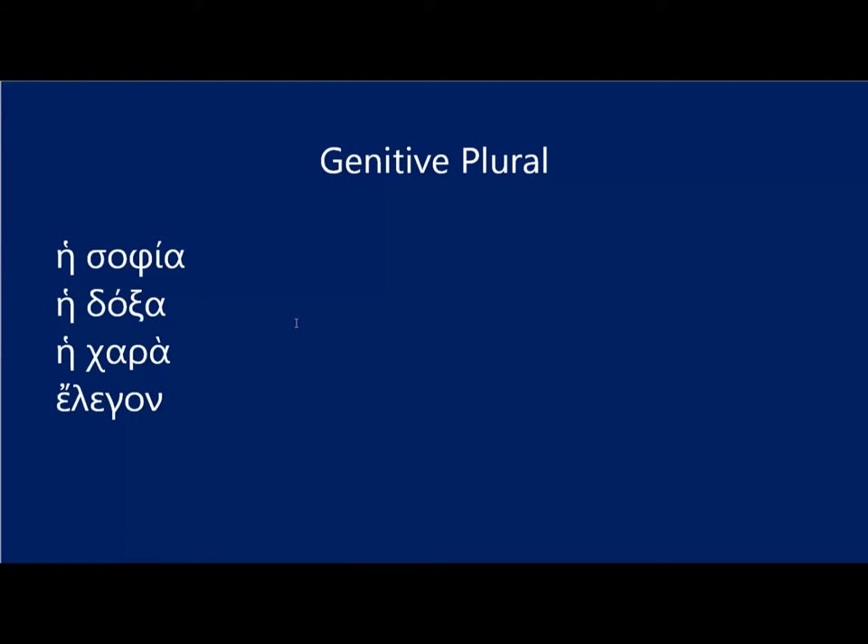Mercifully, genitive plural forms end in omega nu across the board, so it's really easy to spot them. So to say 'the wisdom of the children,' we would say he sophia ton paidon. Again, you're building on paidos, not on pais.